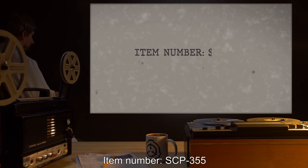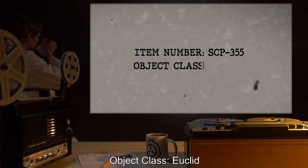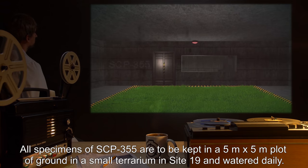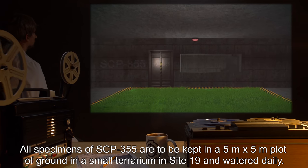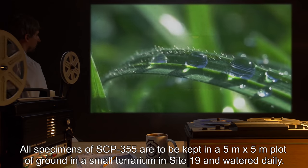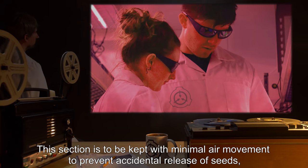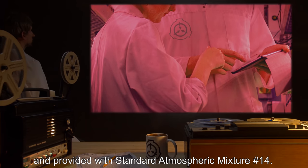Item Number SCP-355. Object Class: Euclid. Special Containment Procedures: All specimens of SCP-355 are to be kept in a 5 meter by 5 meter plot of ground in a small terrarium in Site-19, and watered daily. This section is to be kept with minimal air movement to prevent accidental release of seeds, and provided with Standard Atmospheric Mixture Number 14.